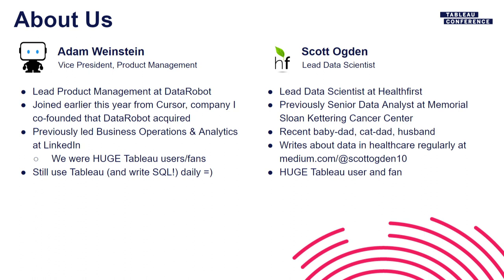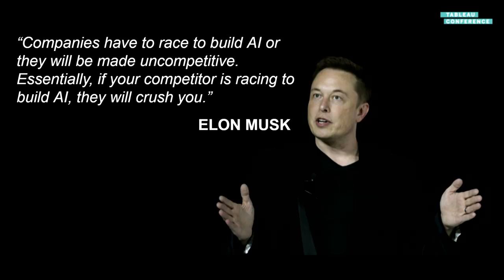Hi, I'm Scott. I've been in the healthcare analytics space for about eight years on the provider and payer side. I'm going to talk about our integration of machine learning into BI. And if you've ever met me, you've definitely seen pictures of my new baby.